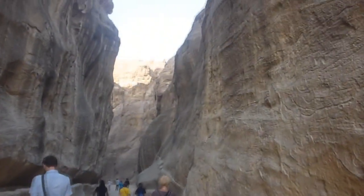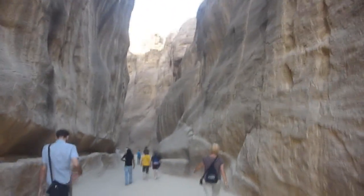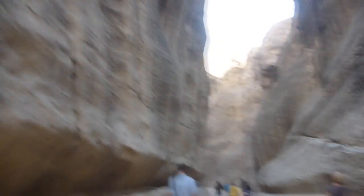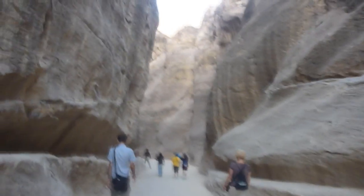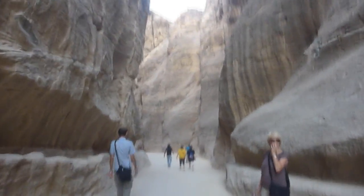I got shaken down by the horse escort. I went to give him half a dinar — really like 75 cents American — and he told me that's nothing and shook me down until I gave him two dinars. I did it, but in retrospect, half a dinar is actually something.